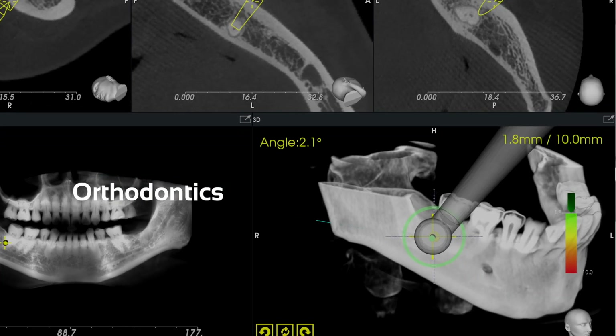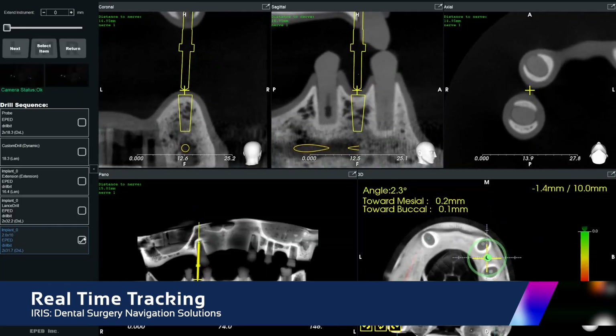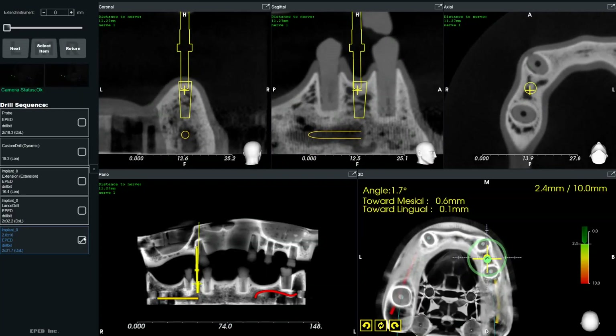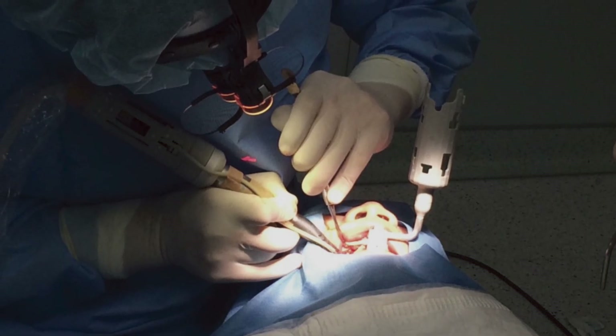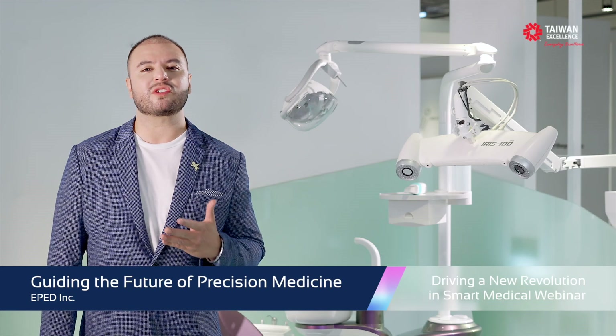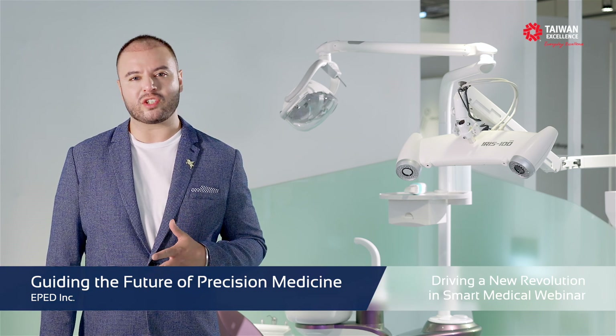And of course, orthodontics. The system features the usage of the most advanced four-dimensional optical positioning technology and real-time tracking, assisting the dentist to monitor the position of their surgical instruments during the operation at all times, avoiding dangerous areas such as nerves and sinus location, while reducing risks and unnecessary damage on the patient.